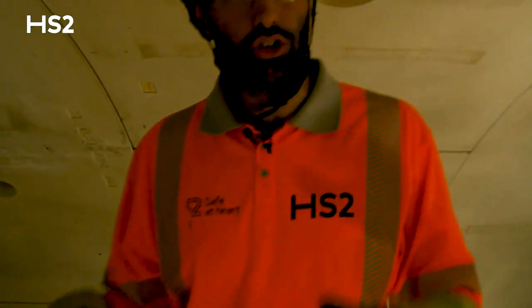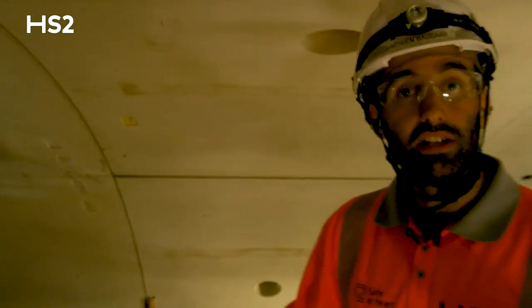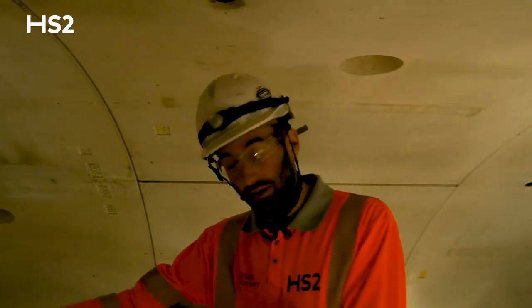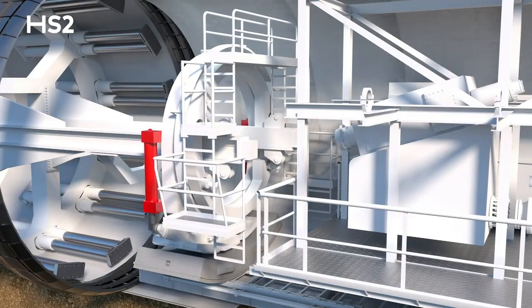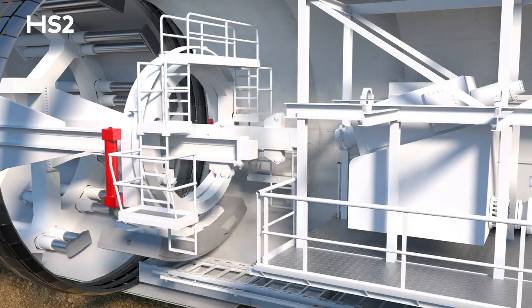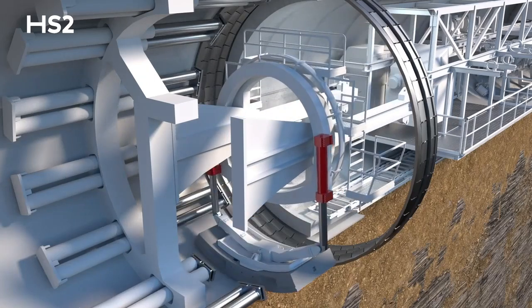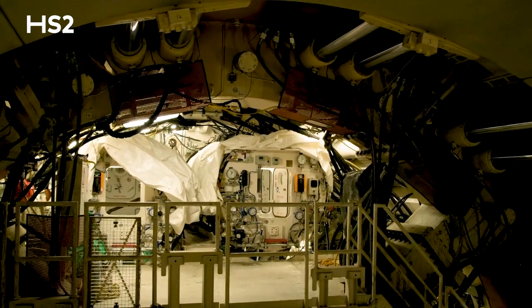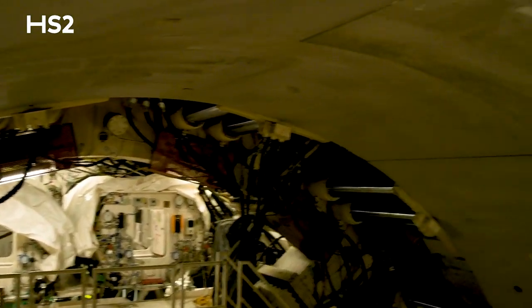We are now standing on top of the segment erector. This is the area where we erect our rings — this is where we build the tunnel literally. One ring is composed of seven segments, each of them weighing up to 8.5 tons. These segments will be lifted and put in position using this equipment with extreme precision, up to a millimeter. Let's go just in front of us to the man lock, the last door before being in contact with the ground.